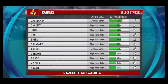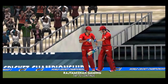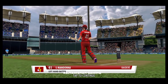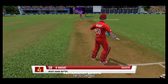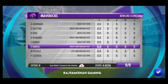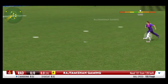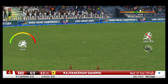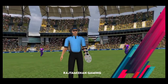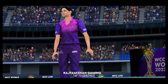Chances look even as the chase begins — let's see who wins this contest. A huge responsibility on this batter who is taking starts. This leg spinner can make a dent in the batting lineup.